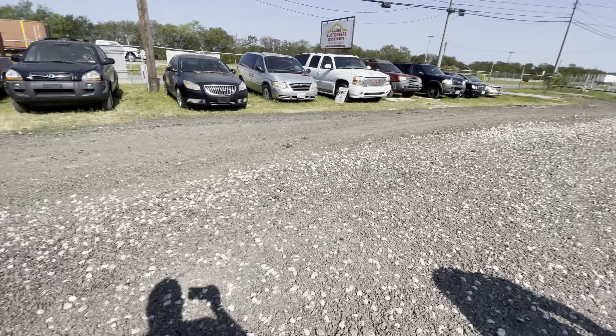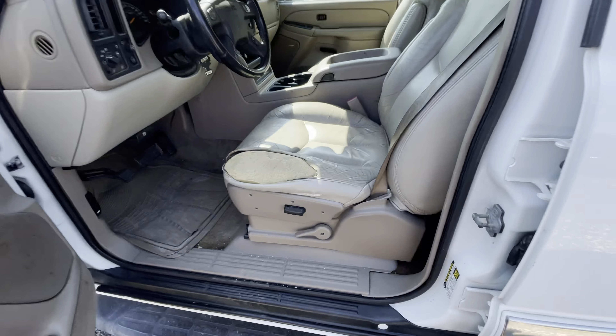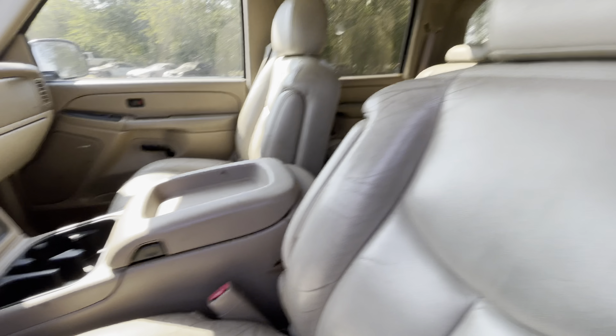Now he's got to suffer with the rest of us out here in the 100 degree weather. My turn to go inside. Some nice beige leather interior.